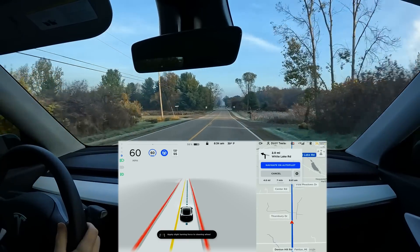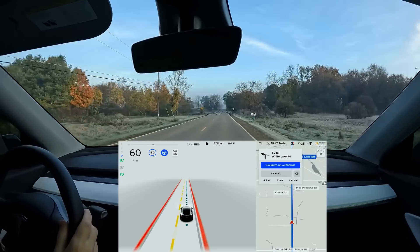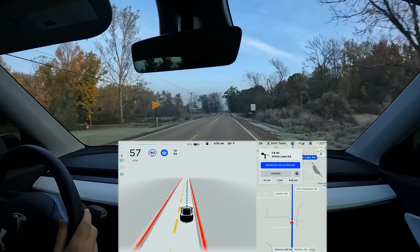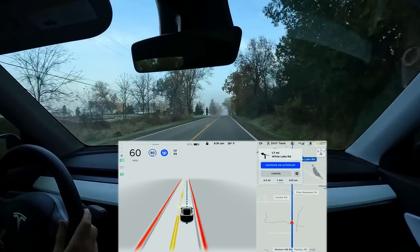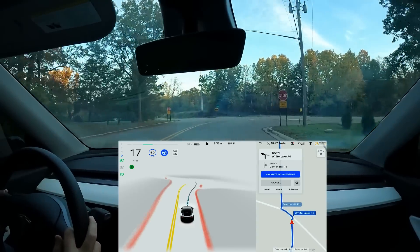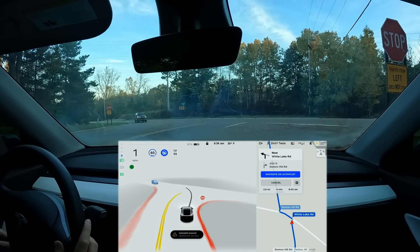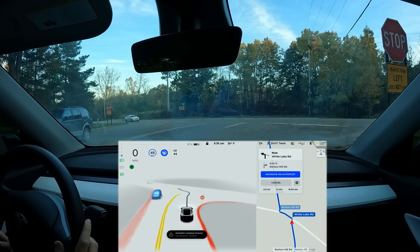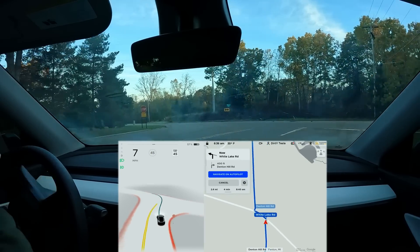There's a ton of birds in the road — we'll see if the car does anything about that. Sure enough, it brakes a little bit and then continues. Probably didn't need to brake but very cool to see. No phantom braking so far — not one single time — and that road was a huge culprit of it before. At this stop sign the car is still really bad because of the faded lines. It's checking visibility but needs to move way up. It still can't do this one because of the faded lines — that is no good.